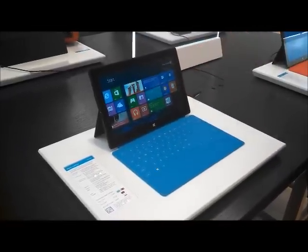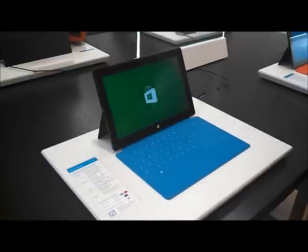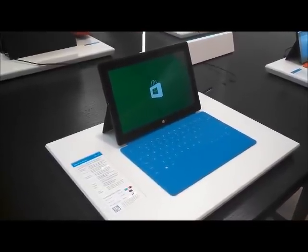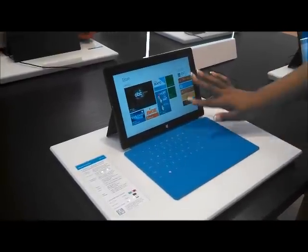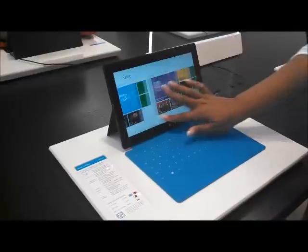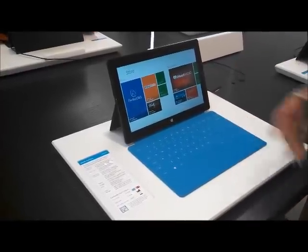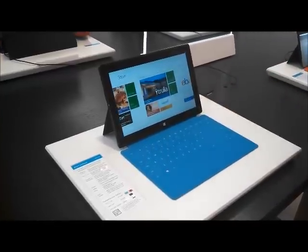The rest is customized for your needs. You can go into the App Store where you can find thousands of apps — from recipes to stocks to magazines to Netflix. Anything you can think of, it's here in the App Store, and there are always new things being added daily, so you can check in for updated features.